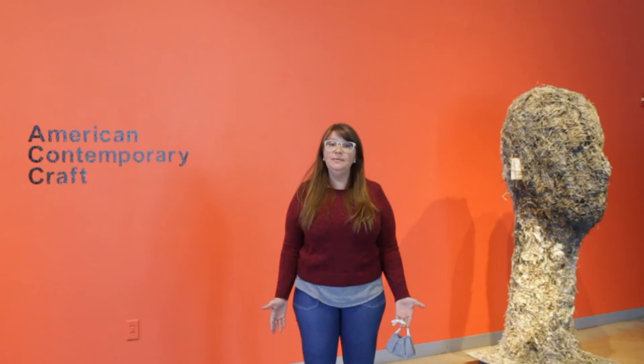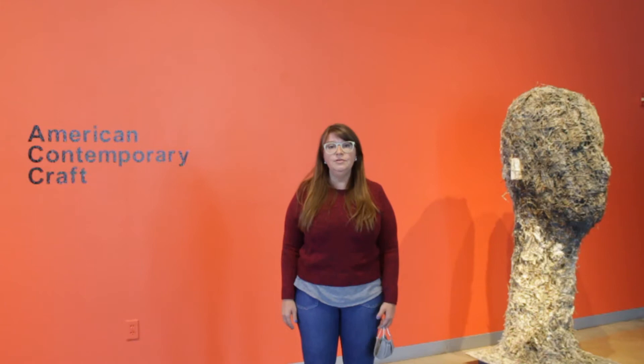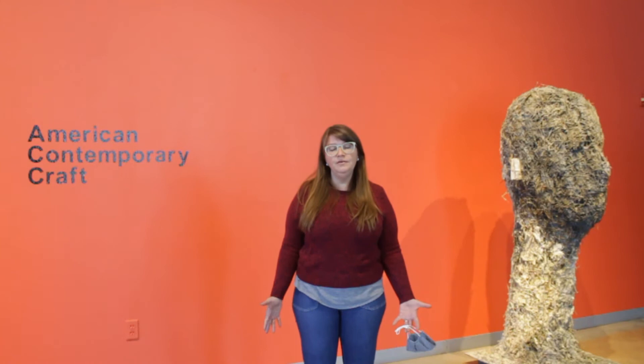Hello, my name is Lindsay Meistry. I'm the executive director here at LUCA, and today I'd like to welcome you to our exhibition, American Contemporary Craft, curated by our curator, Linda Collum. This show features traditional and non-traditional ideas of craft in a variety of mediums and processes. So let's take a look at the show.